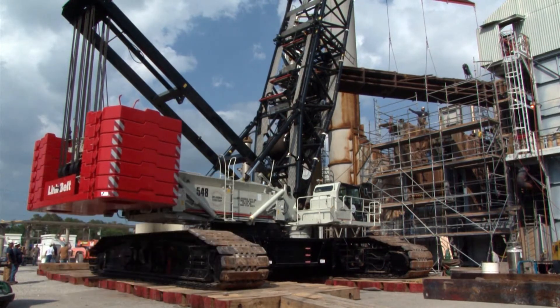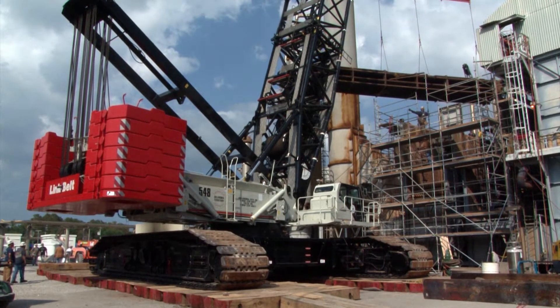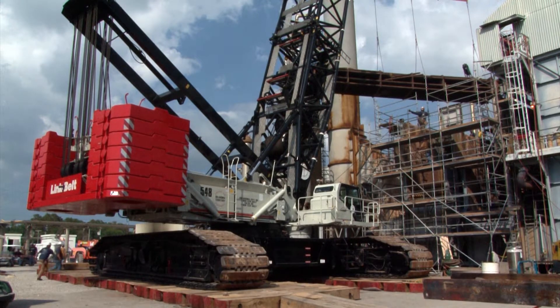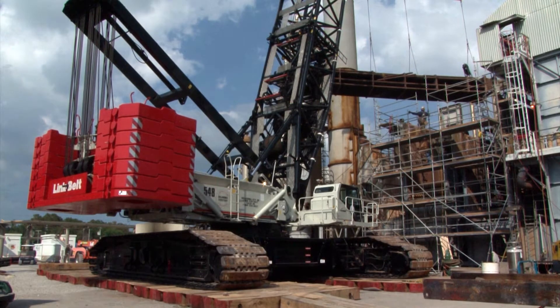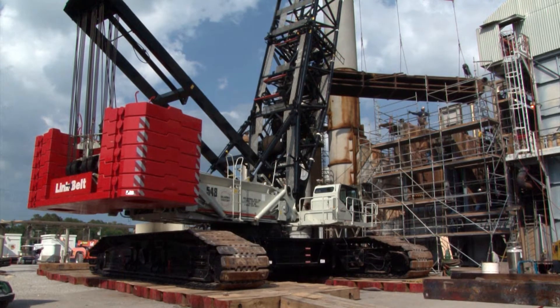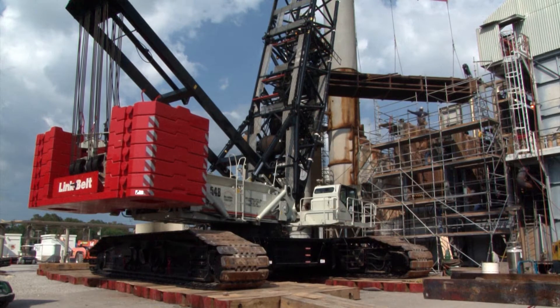The computer — for as big of a crane as it is and as many attachments as it has — it's pretty user friendly. It's not complicated at all to use, it's pretty self-explanatory. The readout, as far as crane operation, gives you a lot of important data.